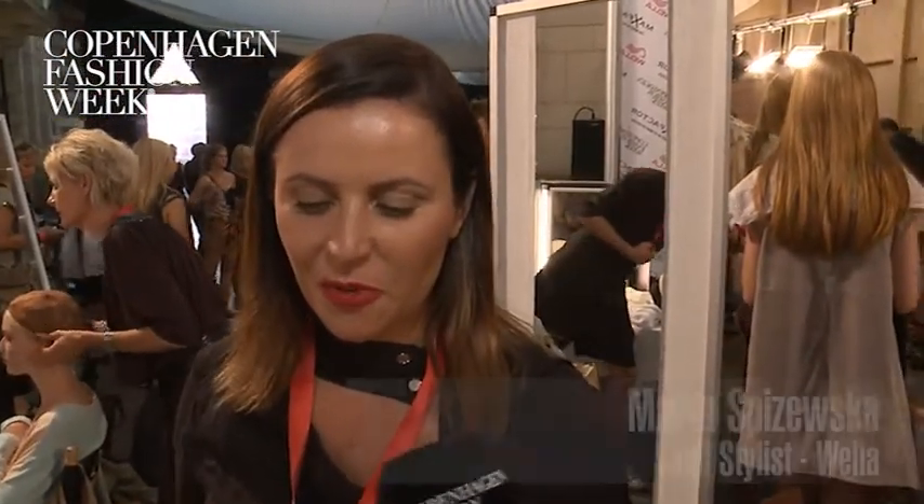We're backstage at Stine Goya at Copenhagen Fashion Week with Wella's lead stylist Marta Szwenevska. You've created a very special and unique look for today. Tell us about this.